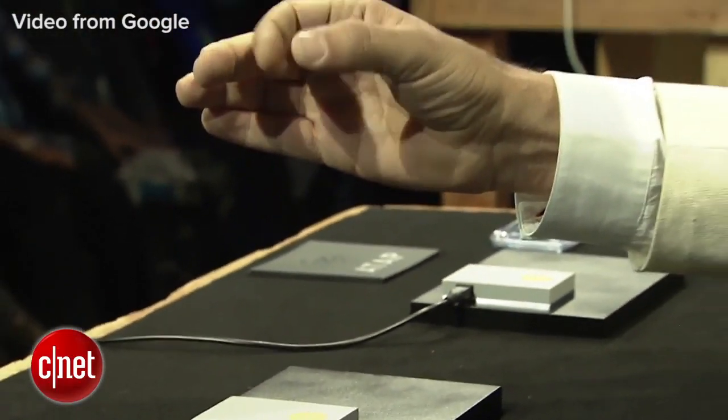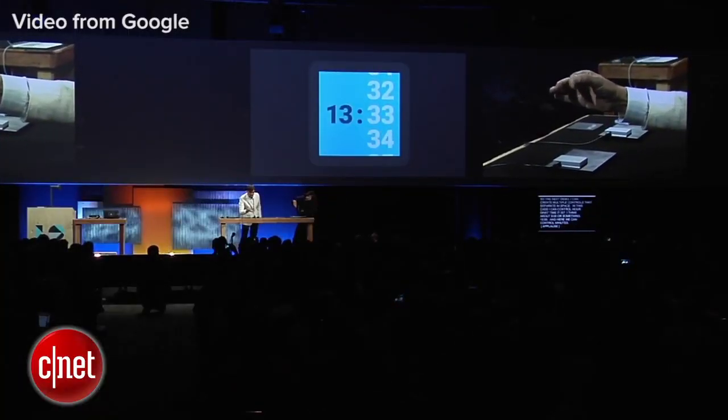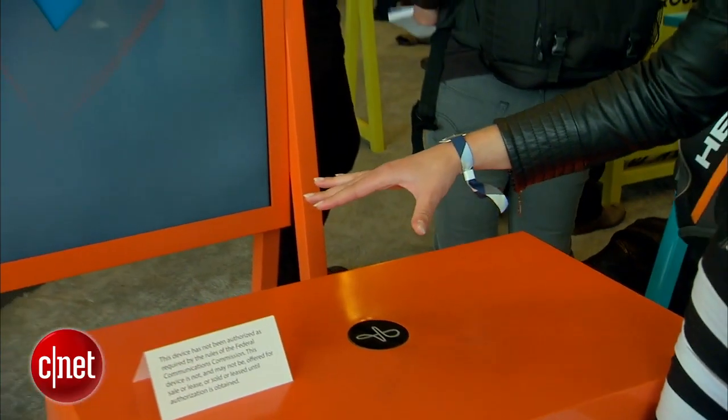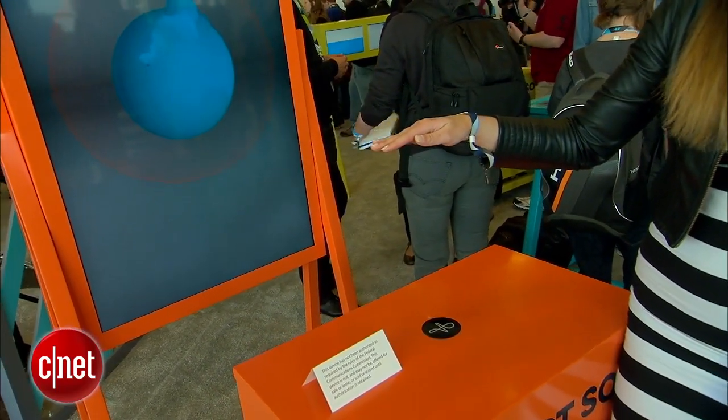One of the things Google showed off using Project Soli technology was using a small pinch gesture with your fingers to control the hour and minutes on a watch face. Soli, again like Project Jacquard, doesn't have a set release date, but the technology will be made available to developers later this year with an API and a full developer's kit.